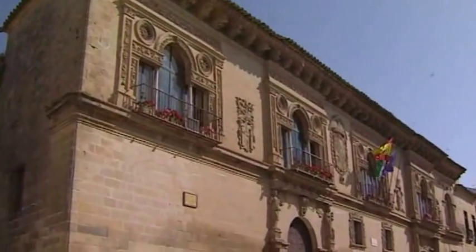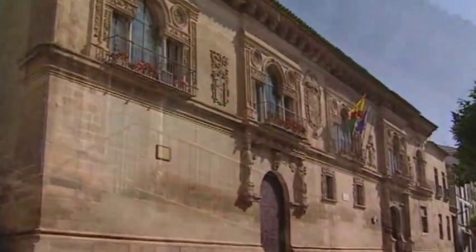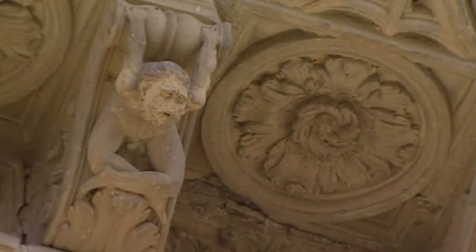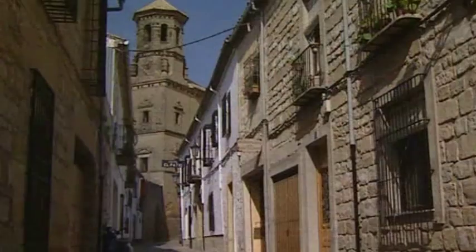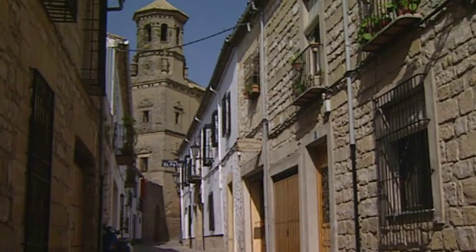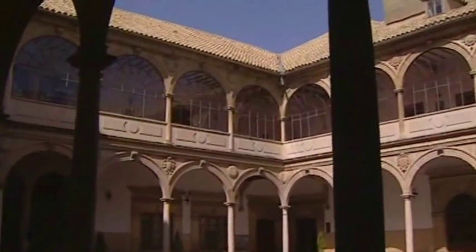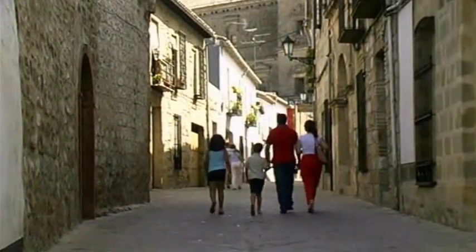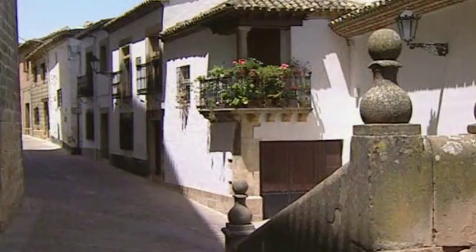In the old centre of Baeza, the town hall is one of the finest buildings. Platteresque in style, in the past it has housed the Palace of Justice and the headquarters of the old university. It hides a delightful courtyard in its interior. To walk through the streets of Baeza is to enjoy an exceptional display of Renaissance architecture.